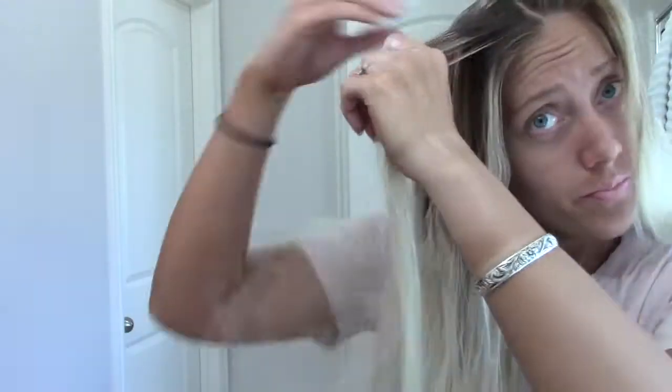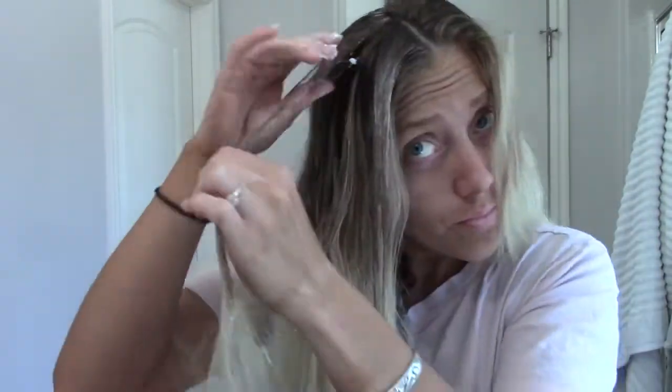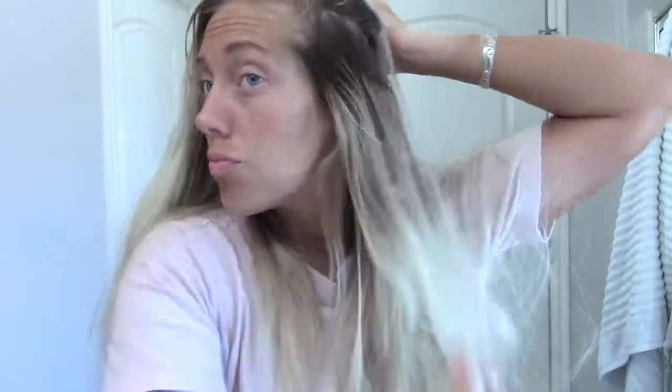I'm just going to keep bringing the hair around until I get back to my normal part. I cannot believe how well it broke up that line around my head — I am so surprised and just really relieved. One thing you're probably wondering is why am I not using any foil? That was a bad one — I should have taken that and made it three pieces, but I was just so impatient. Luckily I did the next one kind of small.